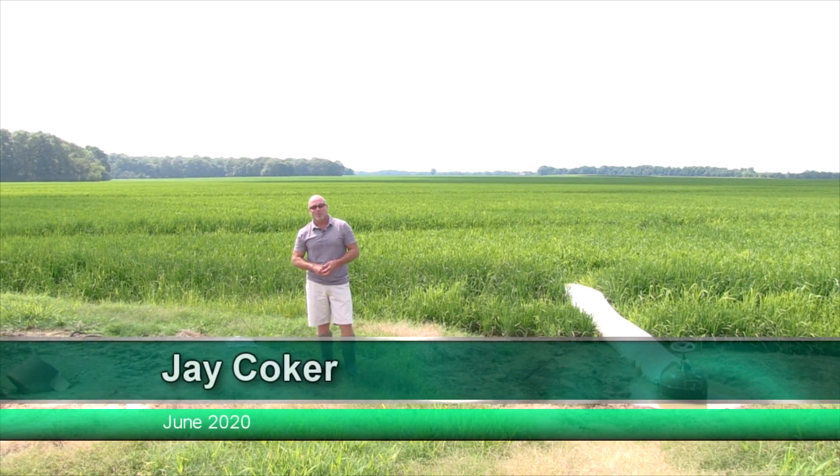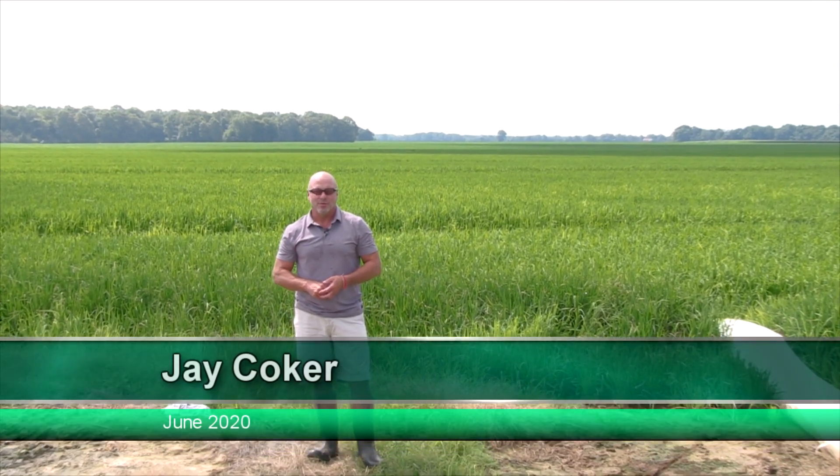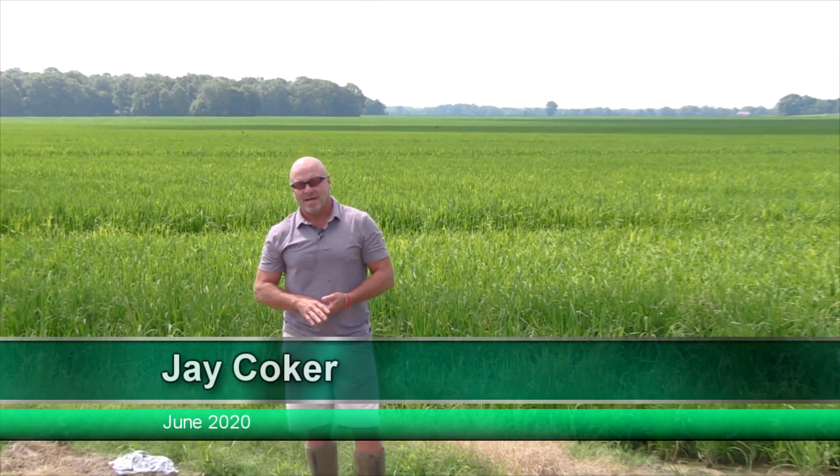Hi, I'm Jay Coker, Chairman of the Board of Producers Rice Mill. We've been bringing you updates periodically the last few years. We thought we would catch you up today on more of a mid-season report for the 2020 crop.